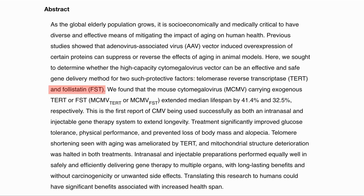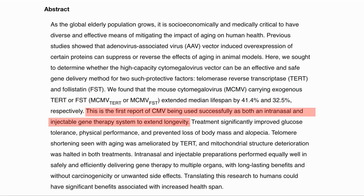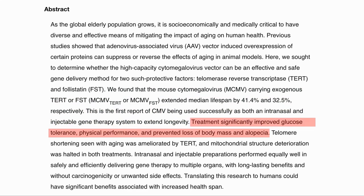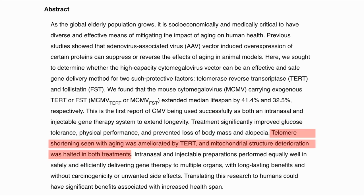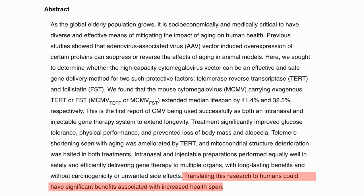They generated separate CMVs, one for TERT and one for FST. They saw median lifespan extended by 41.4% and 32.5% respectively, which is a big jump. This is the first study to use CMVs to extend lifespan using both nasal and injection delivery. A number of health markers were also improved, such as glucose tolerance, physical performance, body weight, and hair loss. Telomere shortening seen with aging was ameliorated with TERT, and mitochondrial structural deterioration was halted in both treatments. Both methods of delivery worked well, with long-lasting benefits and no carcinogenicity or other side effects. In summary, translating into humans could have significant benefits associated with increased health span.